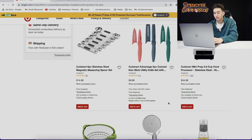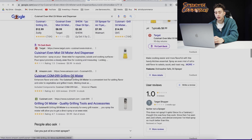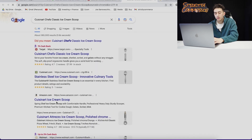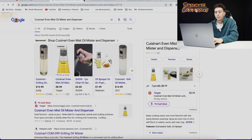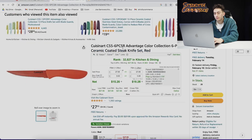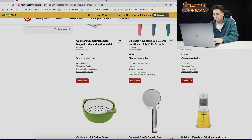So it looks like these knives are around $8–$9. Let's see if we can find this one on Amazon — it looks like it might be a grilling oil mister, no that's not the same one. The Cuisinart chef's classic ice cream scoop doesn't look like the same one either. So we're going to have to go back to Target and look for different items that are cheaper. We're still not finding anything that matches up the right way.